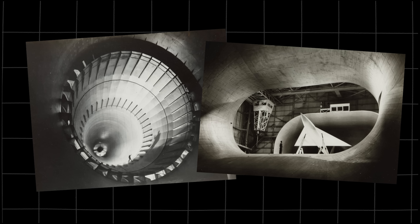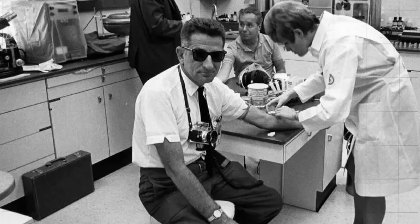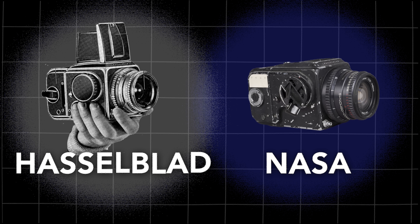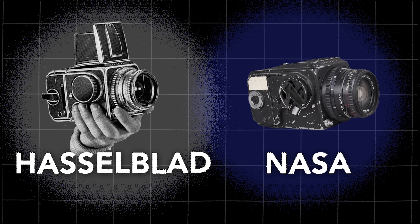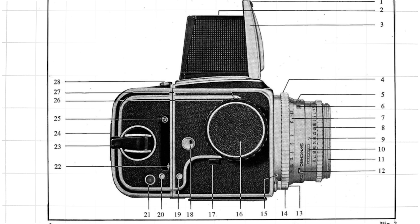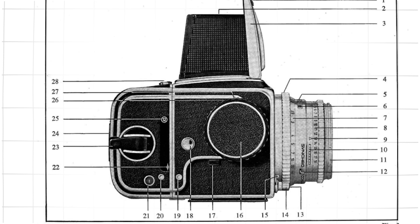NASA had to customize the camera and lens. Most importantly, they stripped away the screen, the hood, the mirror, and the linings to save weight. They stripped the mirror away — the astronauts couldn't see what they were shooting. Part of the thinking was that it would add weight, and also they couldn't put a viewfinder up to their eyes inside a space helmet. Regardless, all they had to guide their shots was a sighting ring, and then they kind of had to guess.